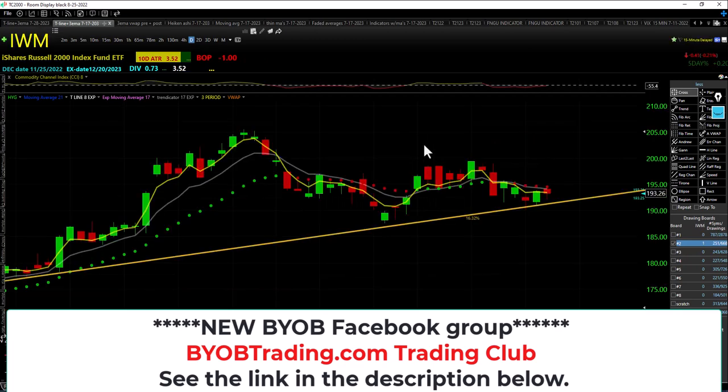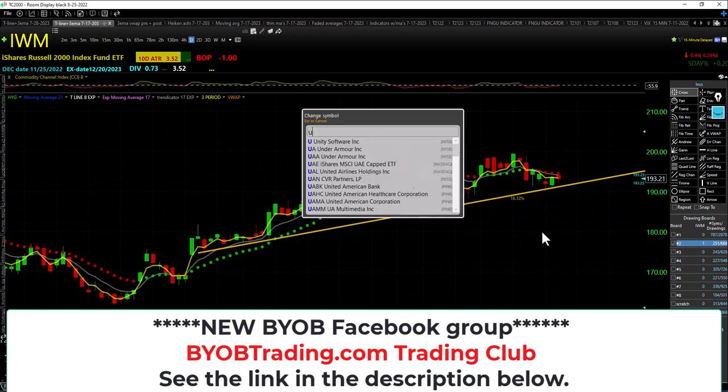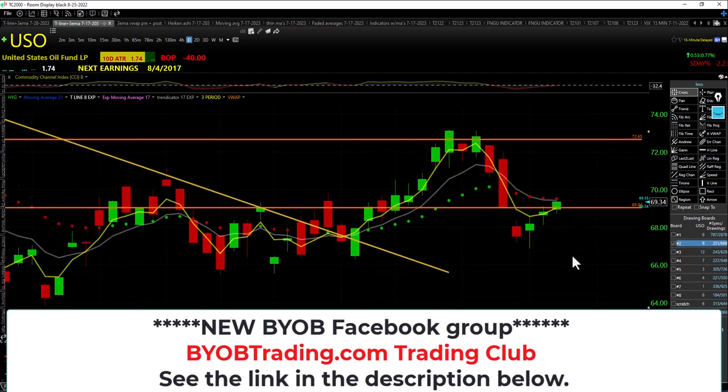IWM — higher low, higher high, but closing under the bearish trap and still under the trendicator, still leaning on that uptrend line. USO crude oil — closing inside the trap, higher low, higher high, still underneath the trendicator, closing inside the bearish trap. Still in an uptrend.